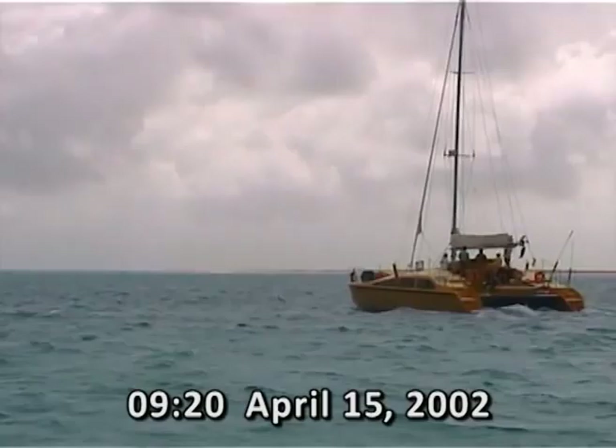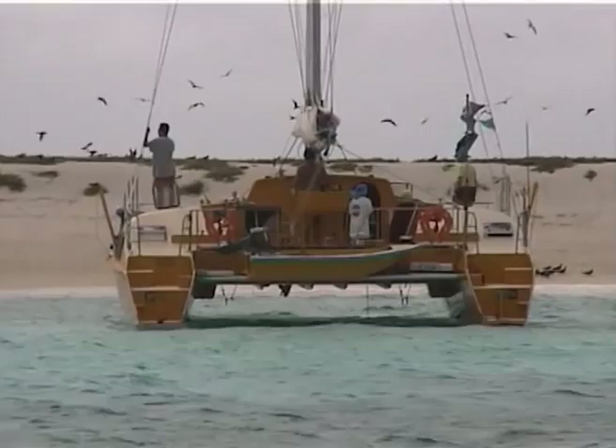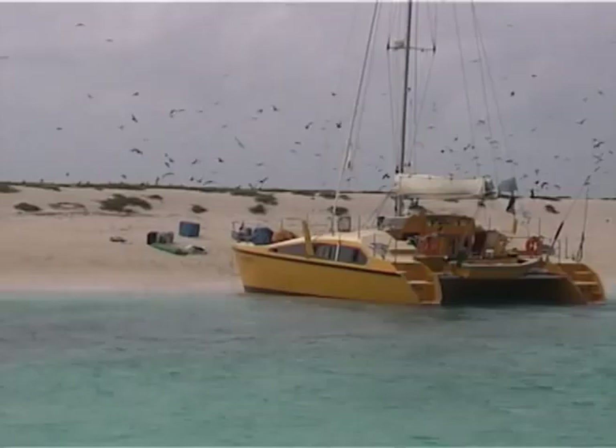We're now motoring in towards Mellish Reef. It's coming up 09:20 on Monday the 15th. After a week at sea, it's really great to get here. This is Geoff Toomey's yacht, just about to land now. Looks like the welcoming committee is there. Unloading is commencing on the Spellbound. Looks like things are going according to plan.